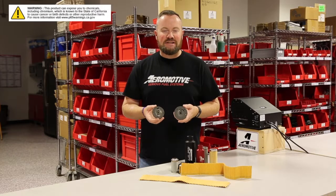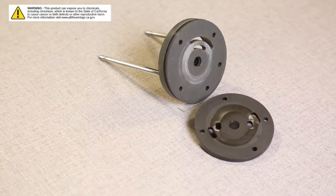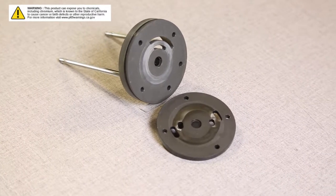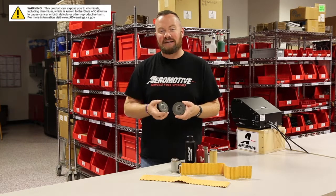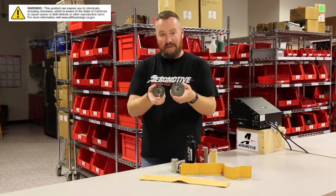Good filtration means never having to say you're sorry to your fuel pump. This is what it looks like when you go cheap or go inappropriate with an inlet filter: increased and accelerated wear on a pump that you need to fuel your engine. Make sure you have the correct inlet filter and the correct filter on the backside of the pump as well. It'll keep your motor happy and it will certainly keep your fuel pump happier than this one.